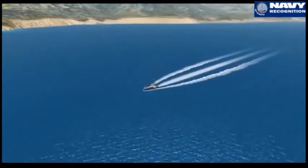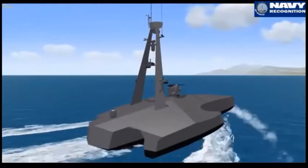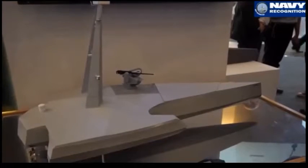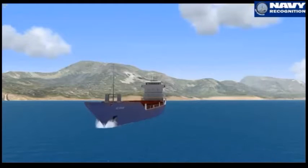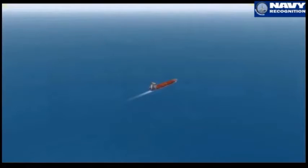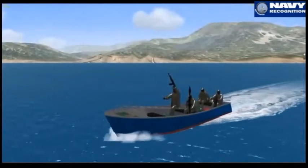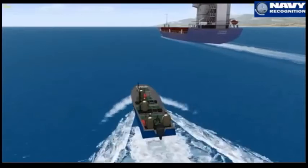The 12-metre carbon-fiber composite trimaran prototype is set to begin sea trials next month. Joint development of the Bonefish demonstrator began at the start of this year, marrying SOB's Mission Systems integration expertise with PT London's advanced wave-piercing trimaran hull form. The prototype was built in approximately six months at PT London's composite boat production facility in Banyuwangi, East Java, and is capable of speeds of up to 40 knots.